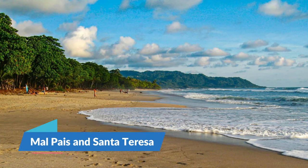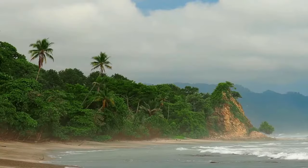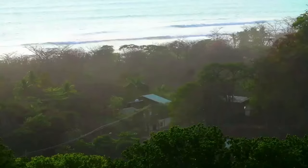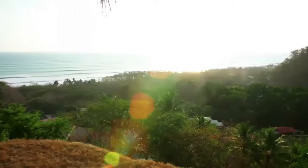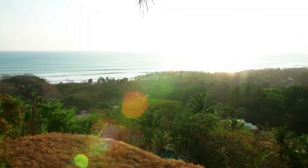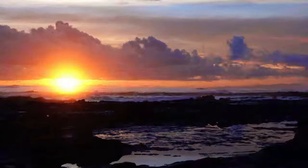6. Malpais and Santa Teresa. Malpais on the Nicoya Peninsula is an area along the coast known for great waves that attract surfers from around the world. The town of Santa Teresa is the main hotspot in the area. A chain of villages and beaches lie along the Malpais, including the villages of Malpais and Manzanillo.